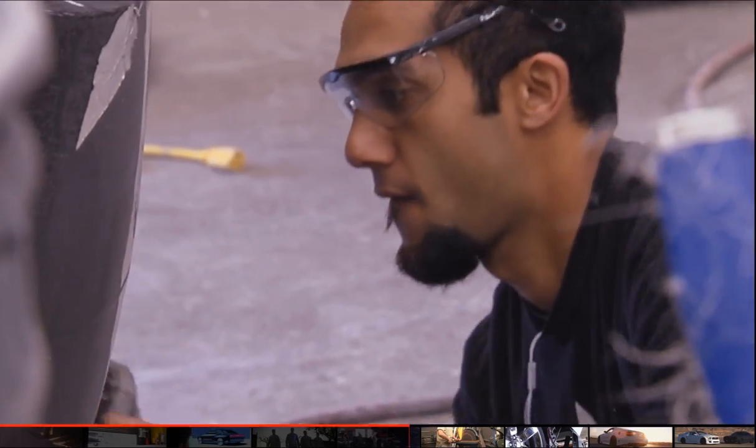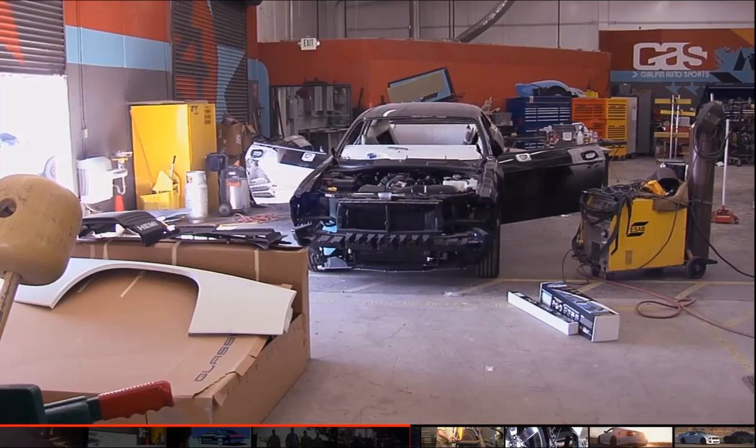The wheels and tires on this car are the most unique things we've ever done. In fact, nobody's ever done this. They're completely carbon fiber, one-piece solid.